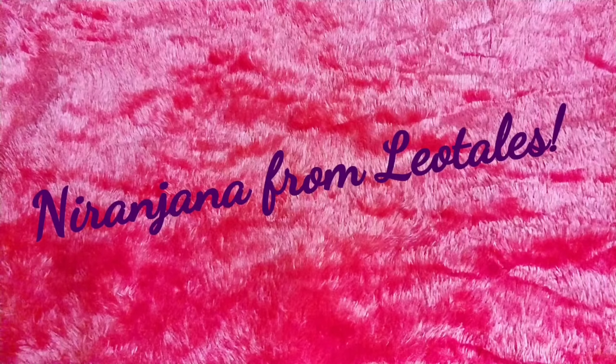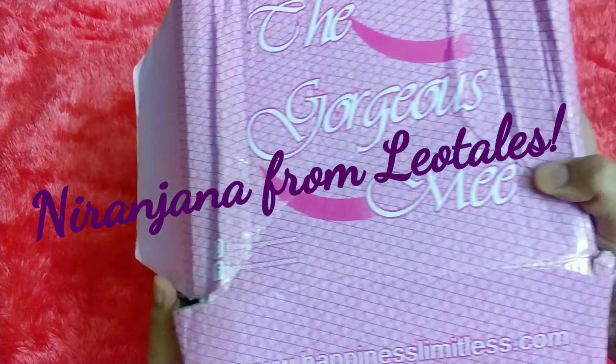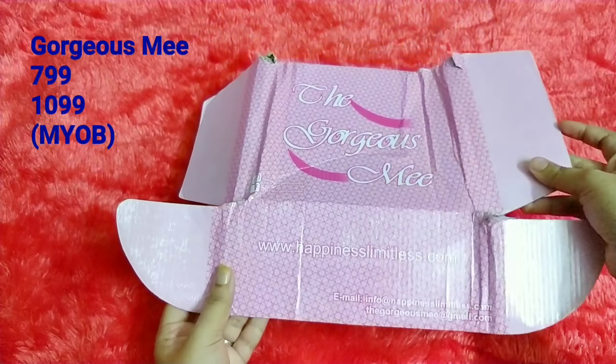Hello everyone, welcome back to my channel. This is Niranjana from Leo Tales and today we have here the Gorgeous Me box for the month of July.